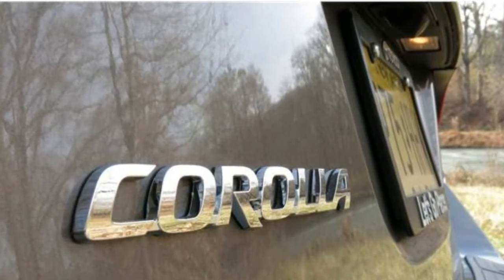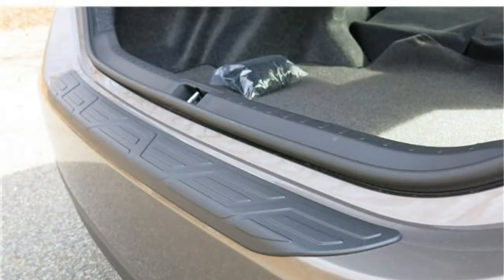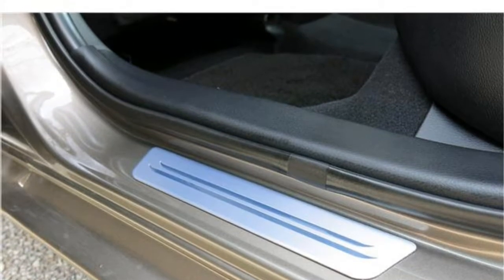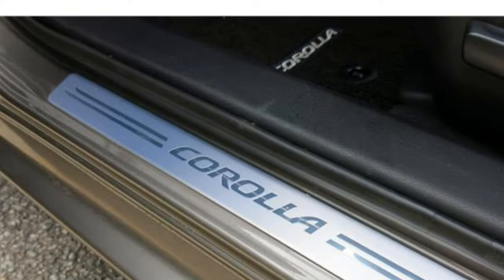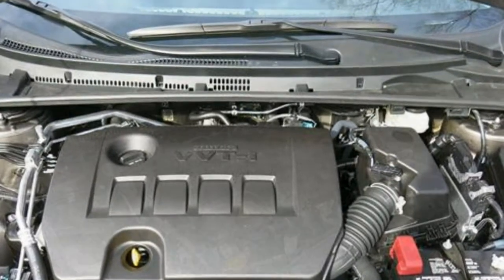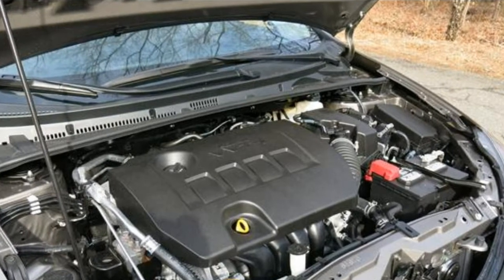Between the two transmissions, many test drivers say the CVT is better. There's little sign of the droning noise that plagued the Crosstrek's previous CVT, and better tuning means the CVT feels more like a conventional automatic transmission. You also get much better fuel economy with the CVT — its EPA rating of 27 mpg city and 33 mpg highway is above average for the subcompact SUV segment. Gas mileage slips to 23/29 mpg with the manual transmission, which is poor for the class.